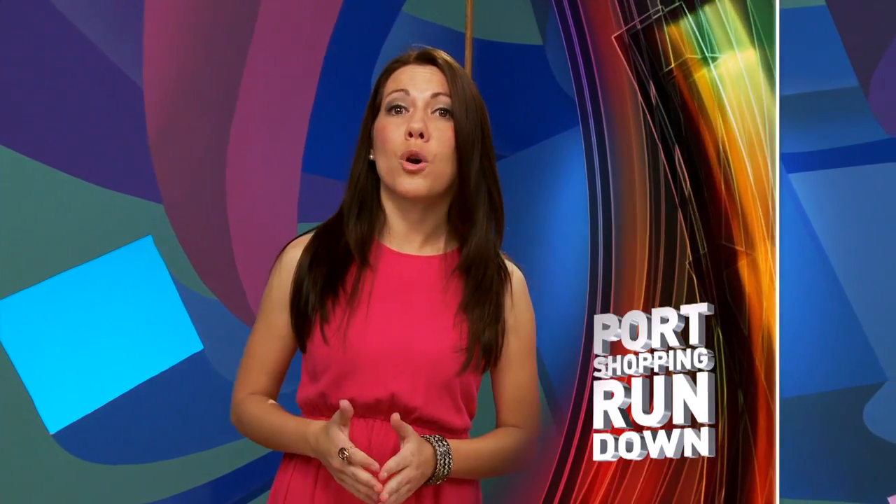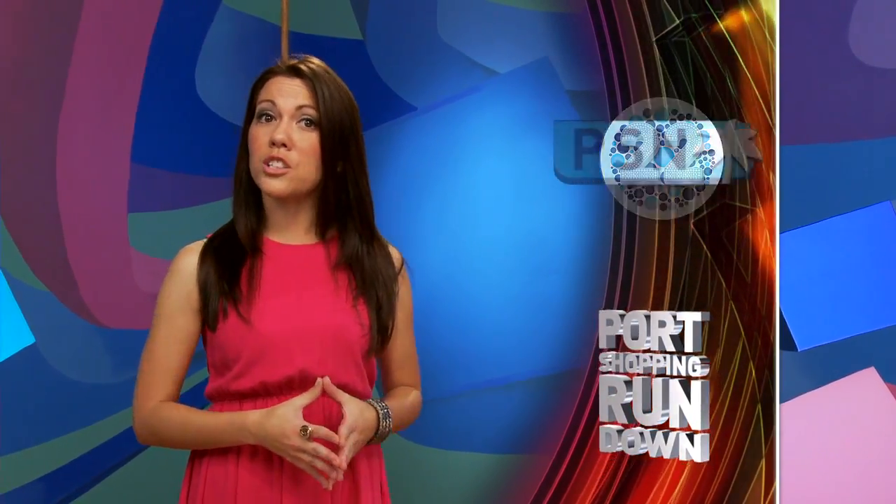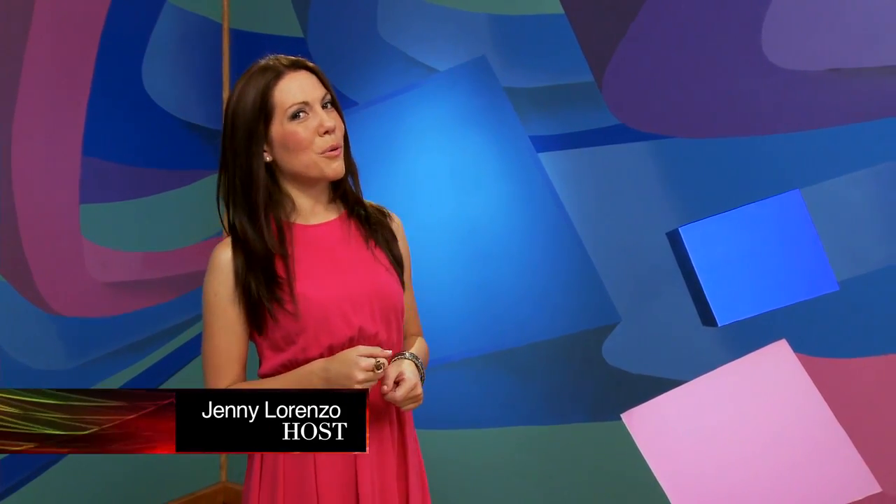Find time to visit your port shopping guides — desk hours are in the cruise compass. They can tell you much more about Roberto Coin, Mark Henry Alexandrite, Hearts on Fire, Hublot, and Arumia. Check out Port Shopping Live on Channel 22 and the Port Shopping Network on Channel 26 for more port shopping tips. I'm Jenny Lorenzo — I'll see you in port.